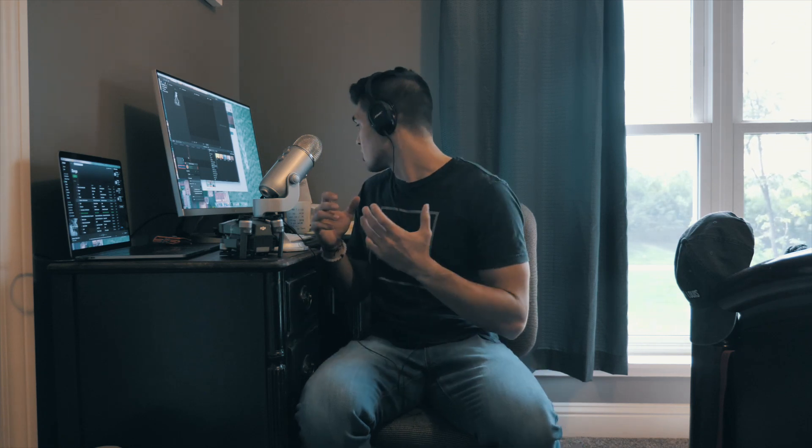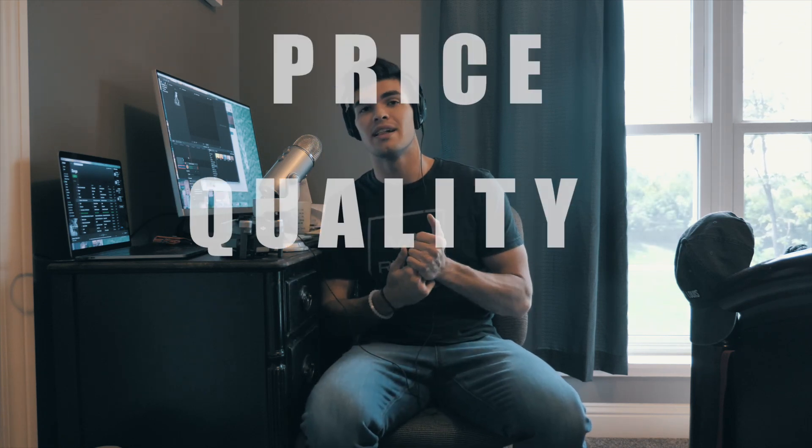Now that you've seen what the DJI Mavic Pro is capable of, today I just want to quickly cover three things that come to mind for me with the DJI Mavic Pro — and this is really what comes to mind for me as far as all my camera equipment goes — and that's going to be price, quality, and usability.